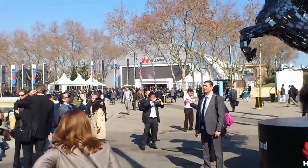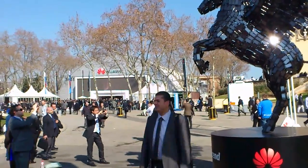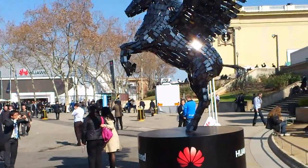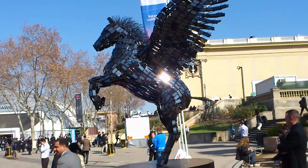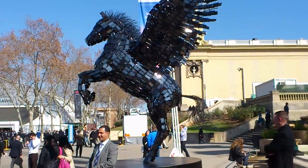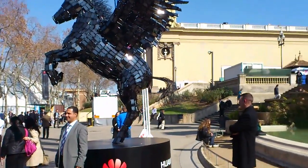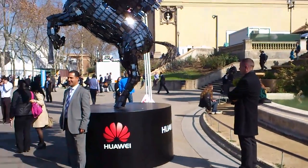Now across from the big QA sort of aircraft hangar over there is this rather nice sort of flying horse. Now at a distance it just looks like a normal statue, but right here is a gentleman guarding it. If you look a bit closer...